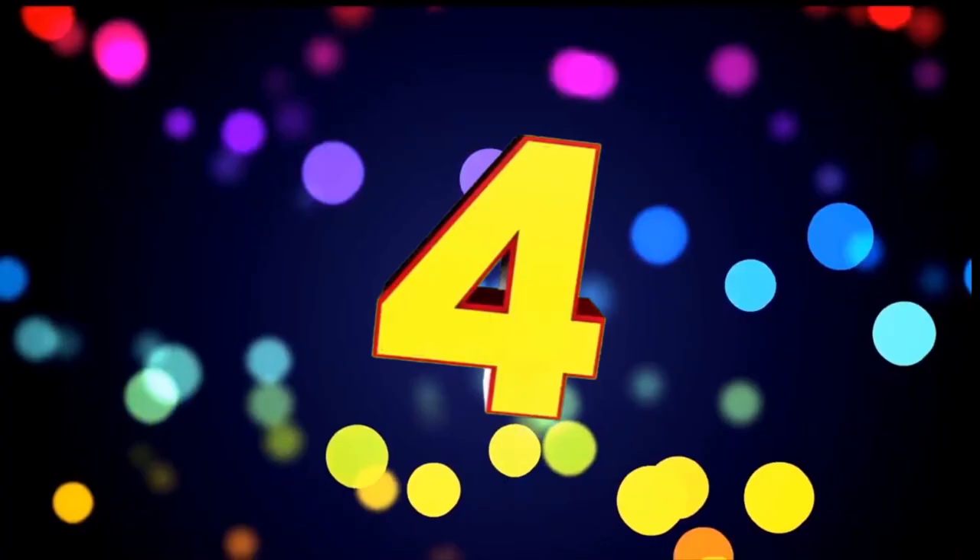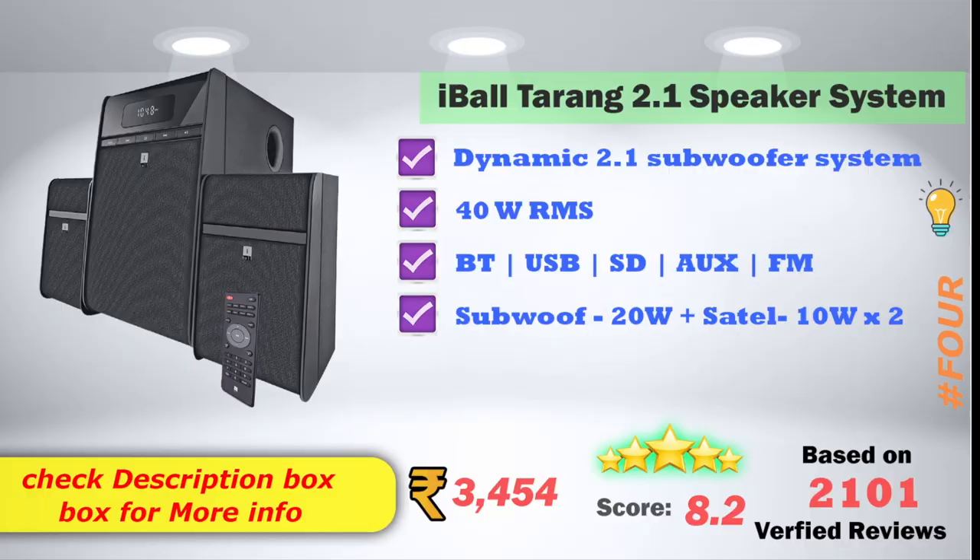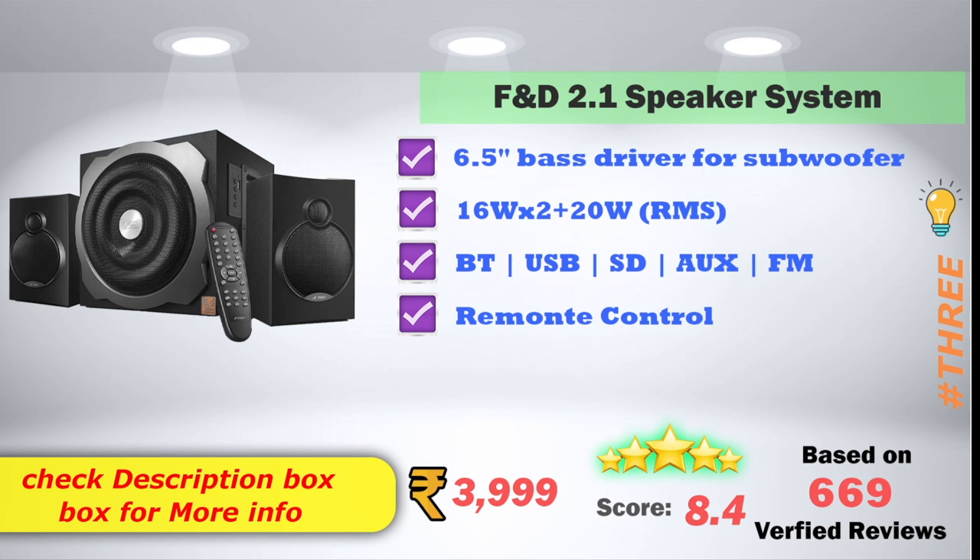You can check the links in the description. In the 4th place, the iBall Tarang 2.1 speaker system is a dynamic 2.1 subwoofer system with 20W RMS output. It supports Bluetooth, USB, SD card, AUX, FM, and multimedia. The subwoofer is 20W and each satellite speaker is 10W. It also has Bluetooth, SD card, AUX, FM radio, and remote control access. On Amazon, the price is ₹3,999, with an 8.4 score rating based on 669 verified reviews.